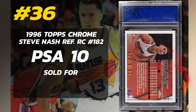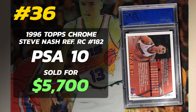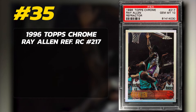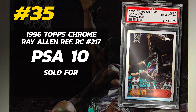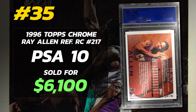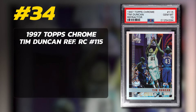Number 36 is a 1996 Topps Chrome Steve Nash Rookie Card Refractor number 182, graded PSA 10 Gem Mint condition, sold at auction in November of 2022 for $5,700. Currently there are just 6 PSA 10s with a total of 100 examples graded by PSA. Number 35 is a 1996 Topps Chrome Ray Allen Rookie Card Refractor number 217, graded PSA 10 Gem Mint condition, sold at auction in September of 2019 for $6,100. Currently there are just 2 PSA 10 examples in existence.